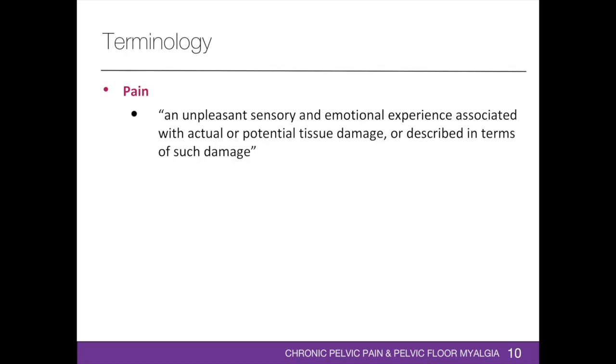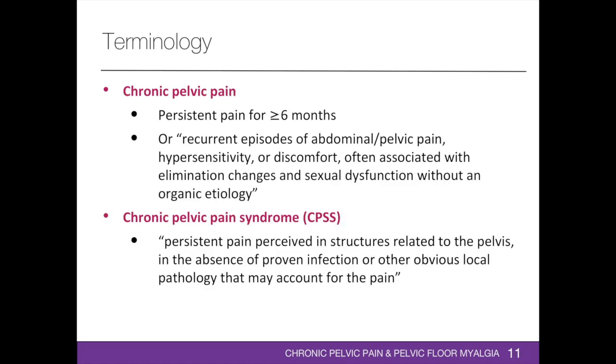The International Association for the Study of Pain defines pain as a subjective experience described as an unpleasant sensory and emotional experience associated with actual or potential tissue damage. Chronic pelvic pain is defined as either persistent pain for at least six months or recurrent episodes of abdominal or pelvic pain, hypersensitivity or discomfort, often associated with elimination changes and sexual dysfunction without an organic etiology. The 2014 European Association of Urology guidelines defined chronic pelvic pain syndrome as persistent pain perceived in structures related to the pelvis in the absence of proven infection or other obvious local pathology.